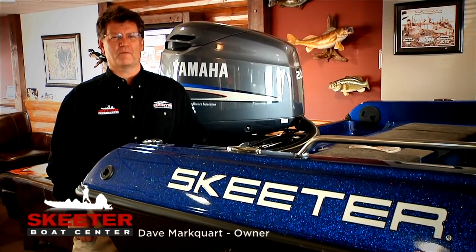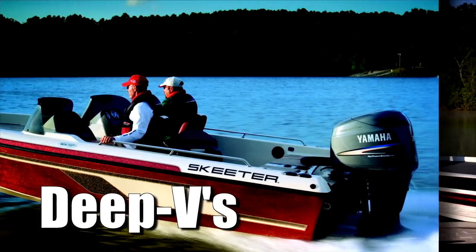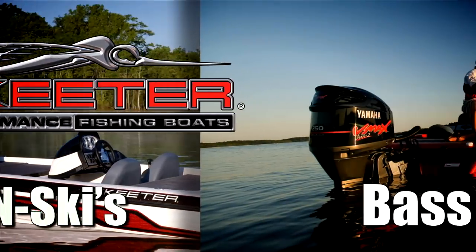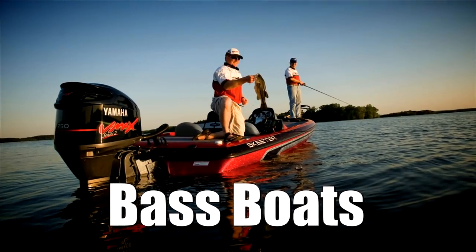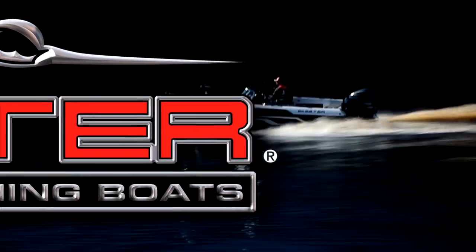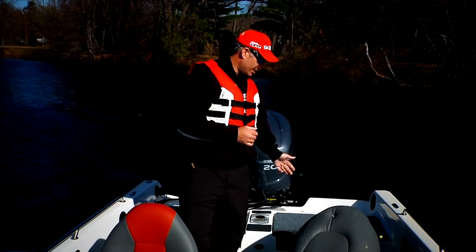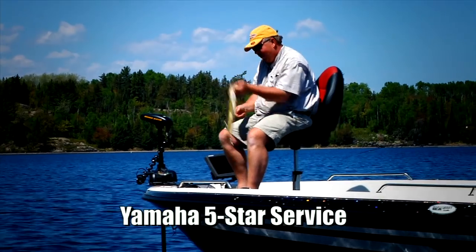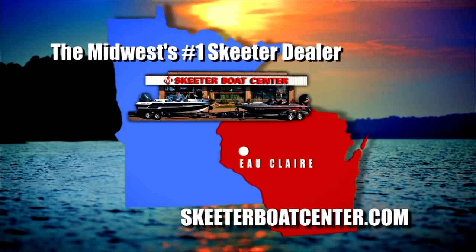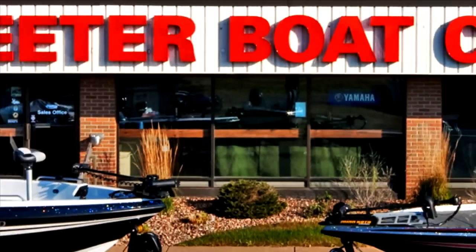I'd like to introduce you to the Skeeter Boat Center in Eau Claire, Wisconsin. At the Skeeter Boat Center we carry the Midwest's largest selection of Skeeter fishing boats, all at prices you can afford, and we offer test drives on most models in stock. Our highly trained staff will provide you the personalized service that you deserve. Check us out at SkeeterBoatCenter.com — our goal is to help you have fun fishing.